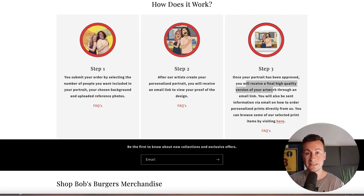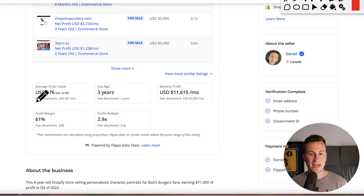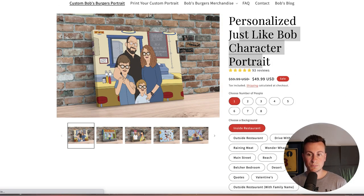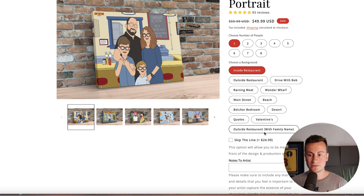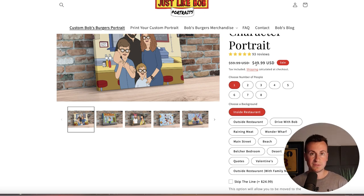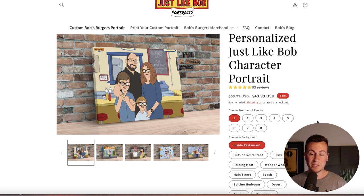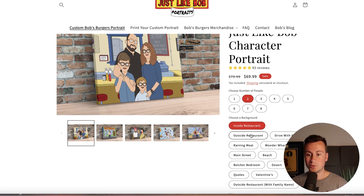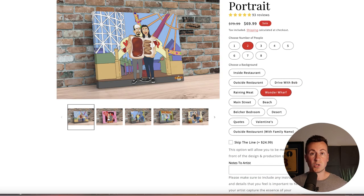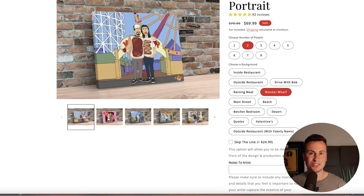They're selling a digital product here, but once you've got the artwork they'll upsell you on having it printed as well. Their average order value is $76. Looking at their best-selling product — purely for the portrait, just the digital product — you can skip the queue for $25 or get a simple portrait for $50. The average order of $75 suggests most people either add a second person, a different backdrop, or go ahead and have it printed on canvas and shipped out.